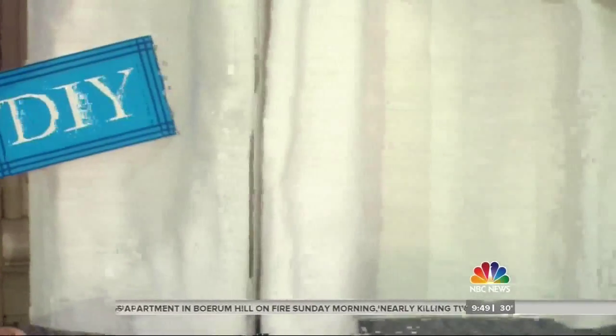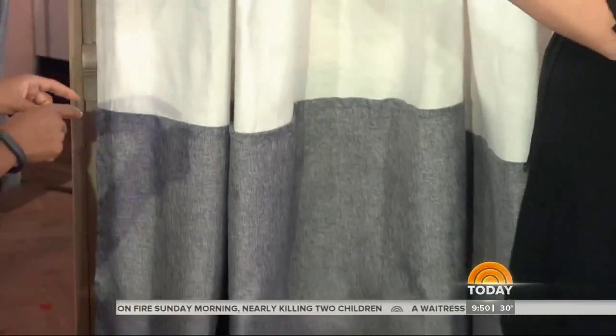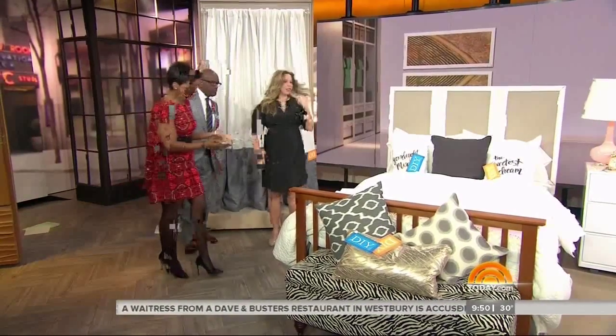What we did is we took basic white pillowcases — they're super inexpensive. And using a no-sew easy hem tape, we fused a darker fabric on. It's done with an iron. We did that with a couple of the projects.